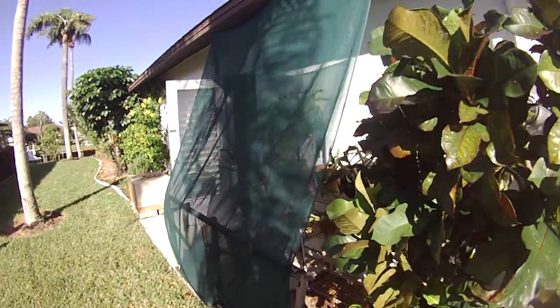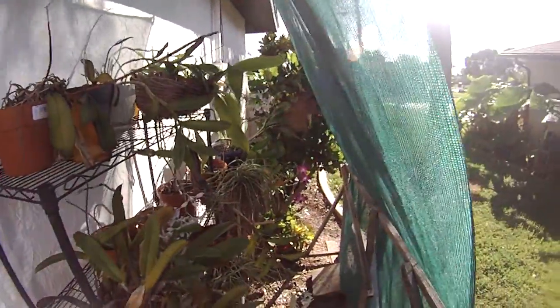Hey Davey, this is for you. I'll give you a rundown on the orchids. A lot of these are in bloom right now. Some beautiful blooms.